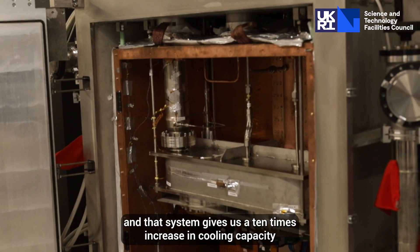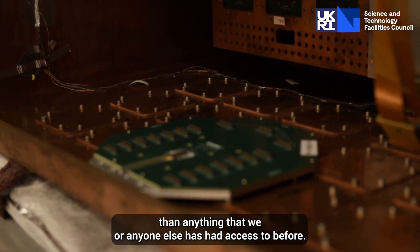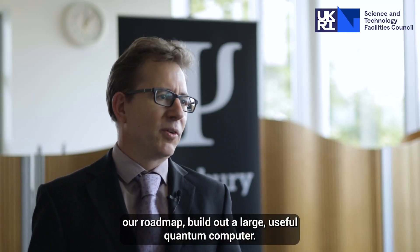That system gives us a 10 times increase in cooling capacity than anything that we or anyone else has had access to before. So this is allowing us to really accelerate our roadmap and build out a large, useful quantum computer.